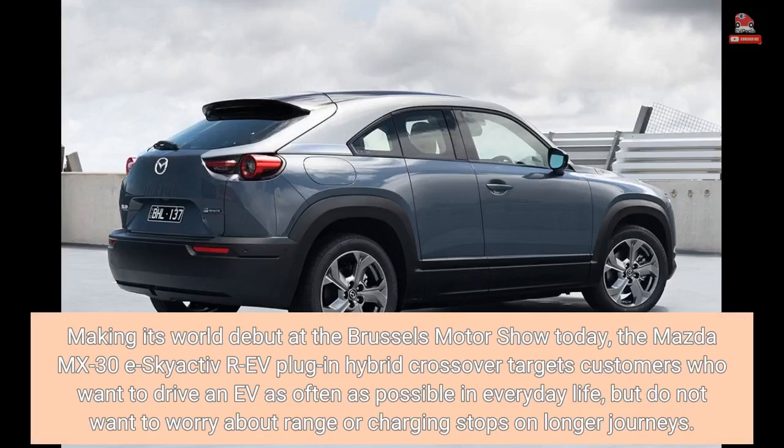Making its world debut at the Brussels Motor Show today, the Mazda MX-30 eSkyactiv-REV plug-in hybrid crossover targets customers who want to drive an EV as often as possible in everyday life, but do not want to worry about range or charging stops on longer journeys.